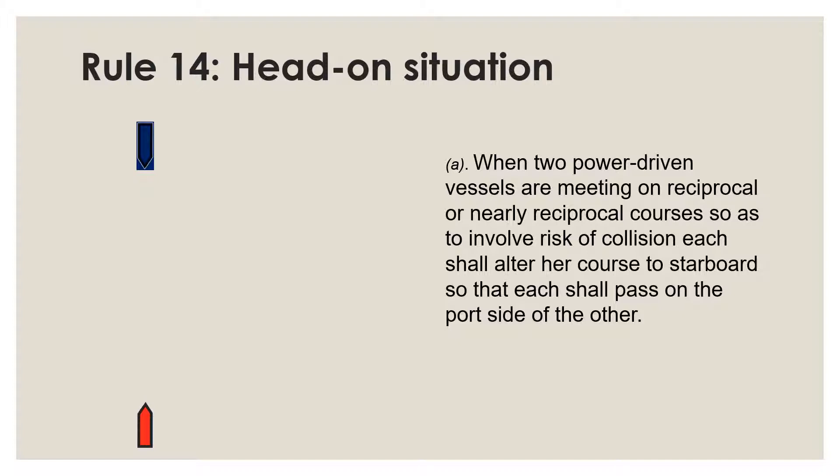Rule 14 is basically an easy rule to follow. If each power-driven vessel approaching another head-on is required to alter her course to starboard for a port-to-port passing, you must turn right — to your starboard — never towards your port. It's a simple, straightforward rule: both vessels will pass clear of one another and you will pass port to port.